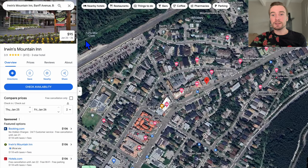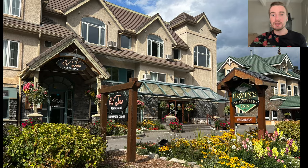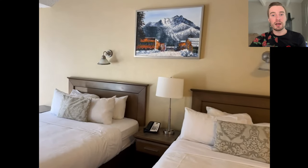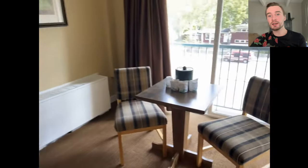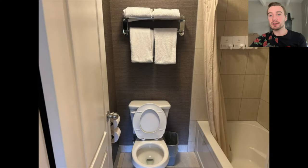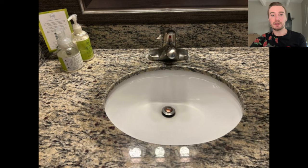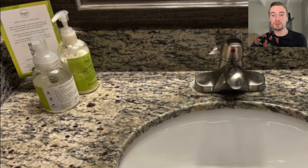The next day, I went to stay at Irwin's Mountain Inn. This is what it looked like on the outside, and here's what the room looked like on the inside. I stayed on the top floor, and it has pretty much all the amenities you're going to need: a mini fridge, a sink, a coffee maker, a microwave. The bathroom has shampoo, conditioner, and body wash already included. They also provide hand soap and lotion at the sink.